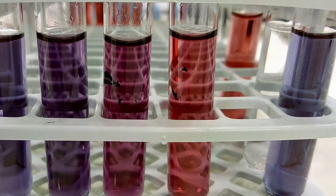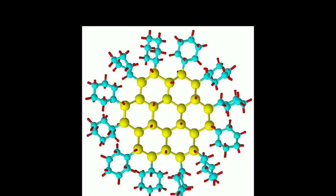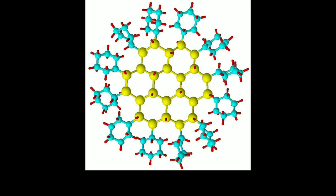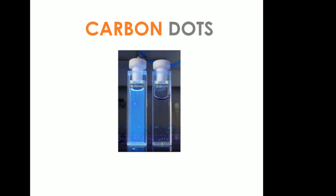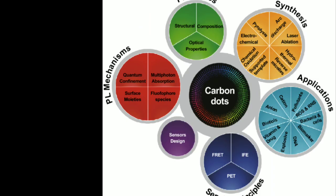Faraday demonstrated how gold nanoparticles produce different colored solutions under certain lighting conditions. In 2004, a new class of carbon nanomaterials called carbon dots, i.e. C dots, with size below 10 nanometers, was discovered accidentally during the purification of single-walled carbon nanotubes.